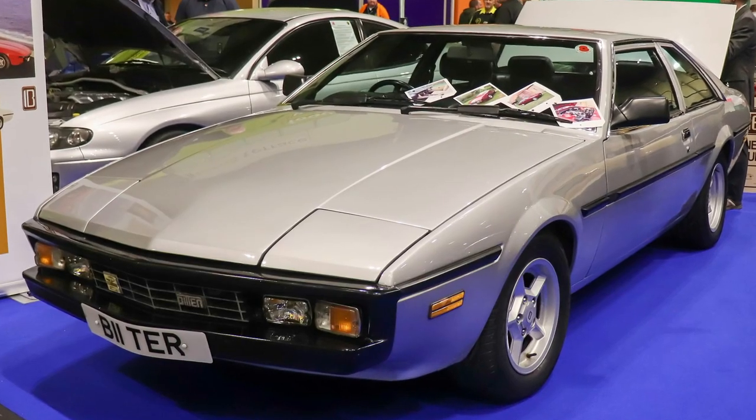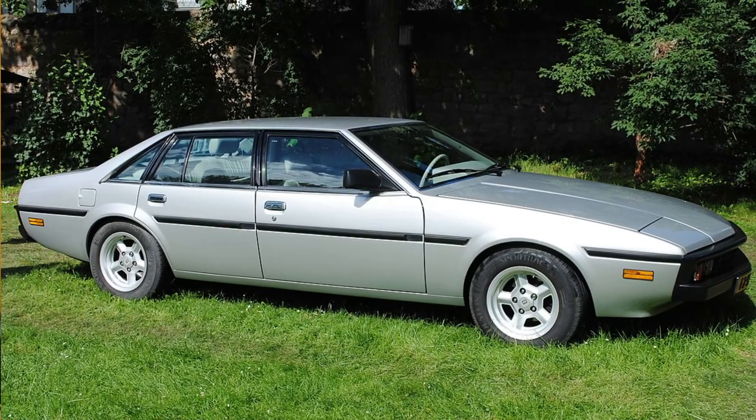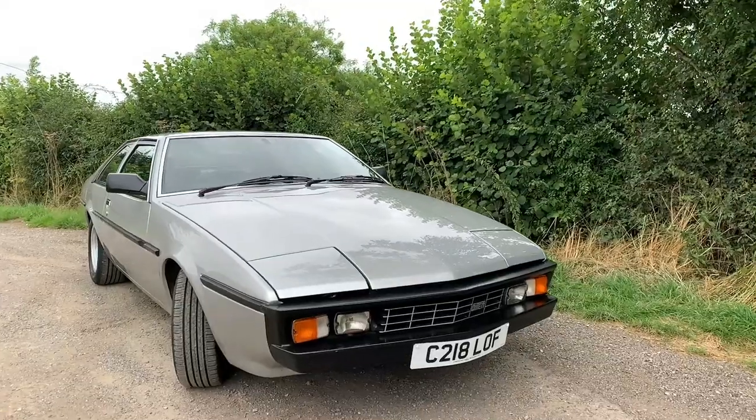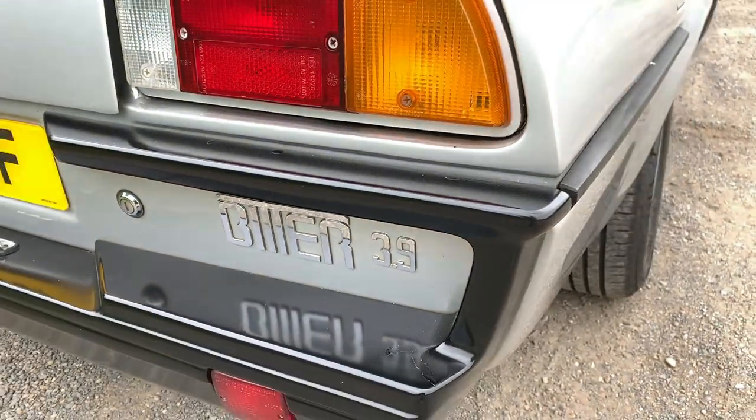I first came across the Bitter SC at the Motor Fair at Earl's Court in 1985, and for me it was one of the real highlights of the show. There were two highlights: the MG EXE concept which prefigured the MGF, and the Bitter stand, where they showed not just the two-door coupé like this one but also the four-door version, which is an awesome looking machine. Imagine if the Jaguar XJ40 had been designed just with a ruler and set square and had pop-up headlamps thrown in — that's pretty much the four-door Bitter SC. Both it, the two-door coupé, and a drop-head convertible all looked amazing. I don't think I'd seen one in the metal since that day, until I got to meet this one. So did it live up to my memories, and what's it like to drive?